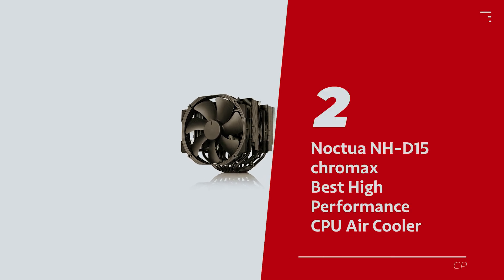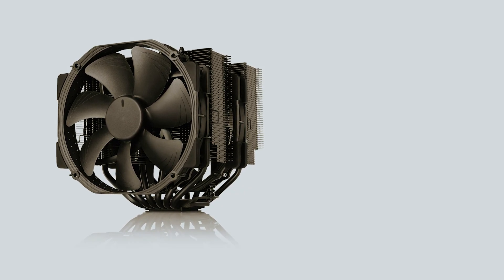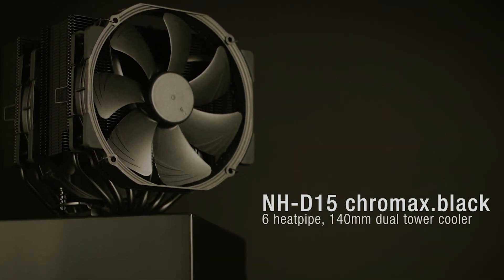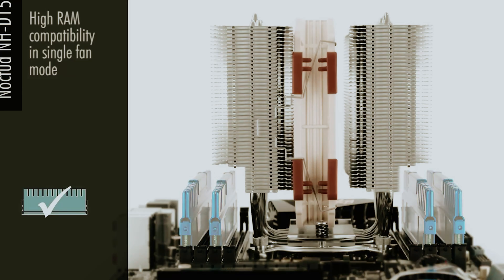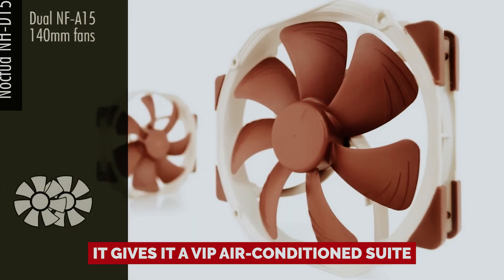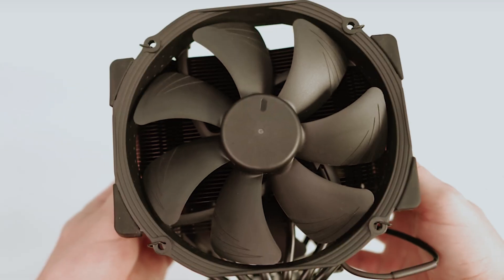Number 2: Noctua NH-D15 Chromax, our pick for best high-performance CPU air cooler. If you're on the hunt for an air cooler that reigns supreme, look no further than the Noctua NH-D15 Chromax Black. It's like the LeBron James of coolers — stacked with talent and impossible to ignore. You can finally ditch that beige-and-brown nightmare; the sleek black design is a true upgrade. When it comes to performance, the NH-D15 doesn't just keep your CPU cool, it gives it a VIP air-conditioned suite. Sure, 360mm AIOs might claim the title for raw power, but they can't chill like the NH-D15.